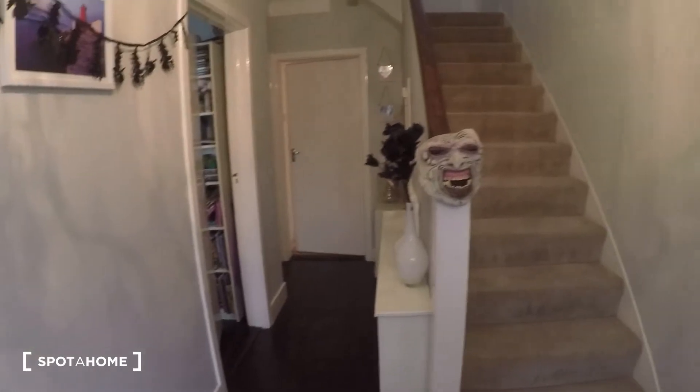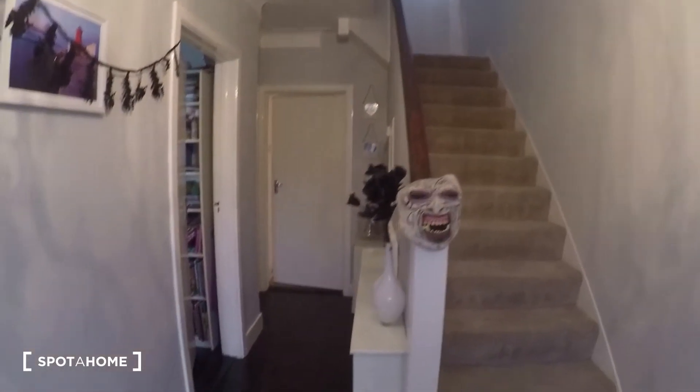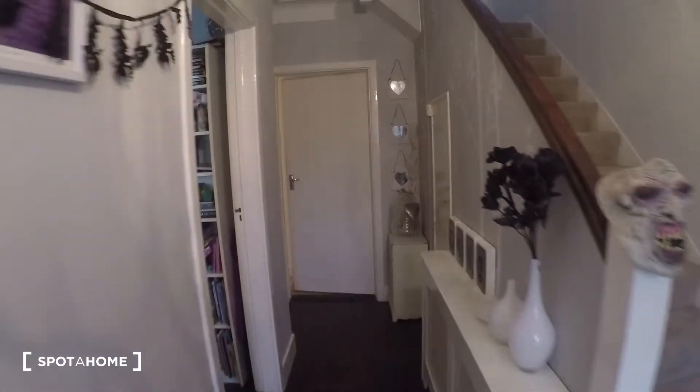Okay, so you walk in the door and this is the hall on the ground floor. Those are the steps that lead to the landlord's bedrooms. Everything we're going to see is on the ground floor.